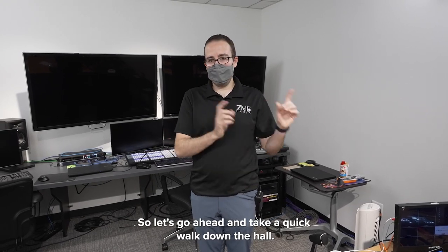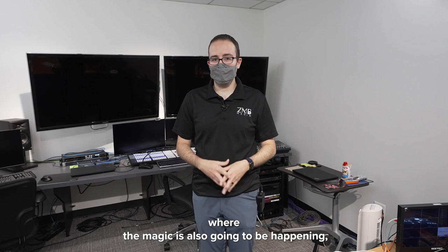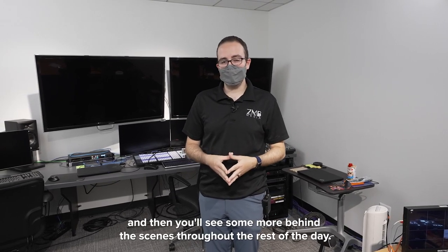Let's go ahead and take a quick walk down the hall. We're going to show you the studio where the magic is also going to be happening, and then you'll see some more behind the scenes throughout the rest of the day.